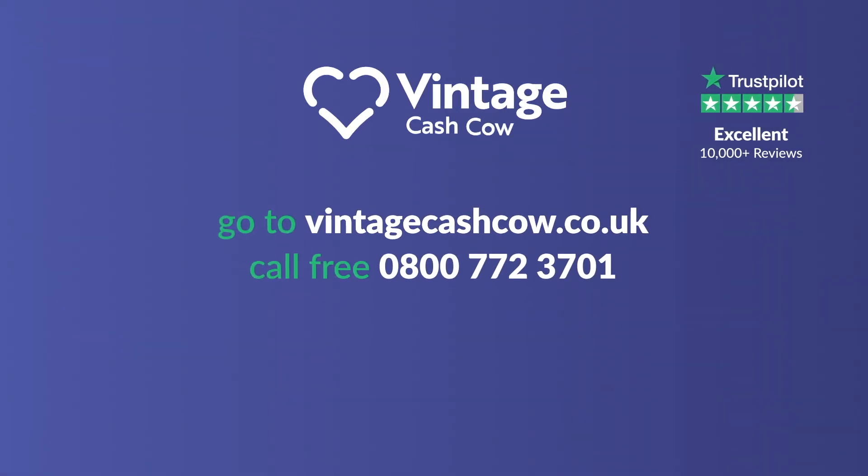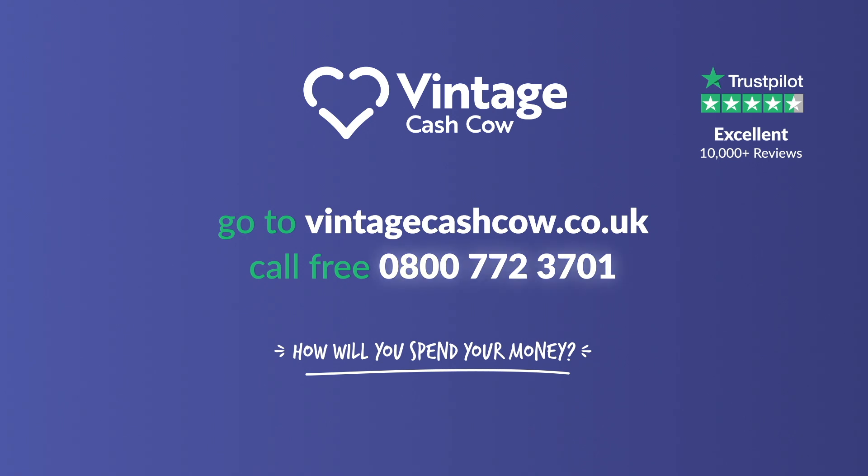To get started, order your free postage pack. Call Vintage Cash Cow today or visit vintagecashcow.co.uk